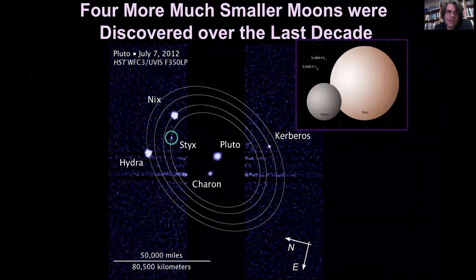In the last few years, four small rocky moons were discovered to be orbiting the Pluto-Charon system: Styx, Kerberos, Nix, and Hydra. I will show you at the end of this talk some images associated with those individual moons as well.